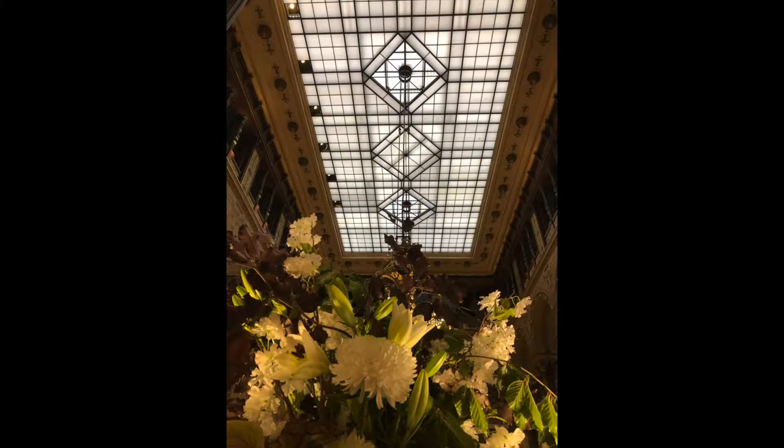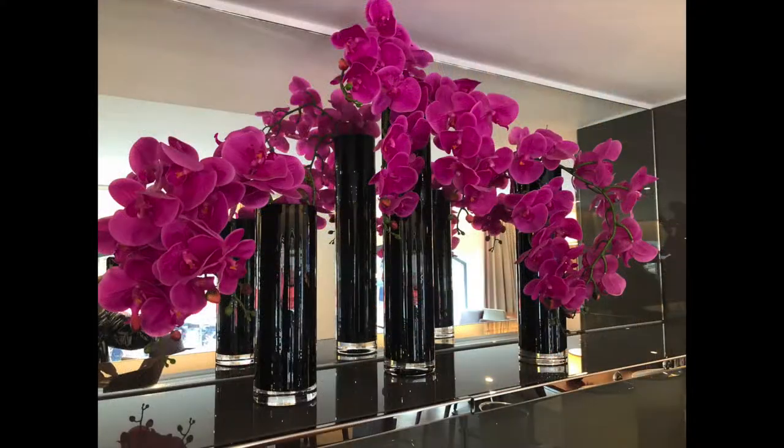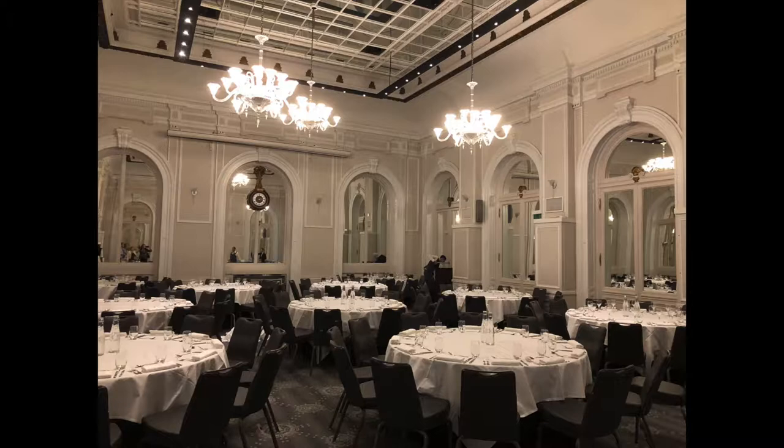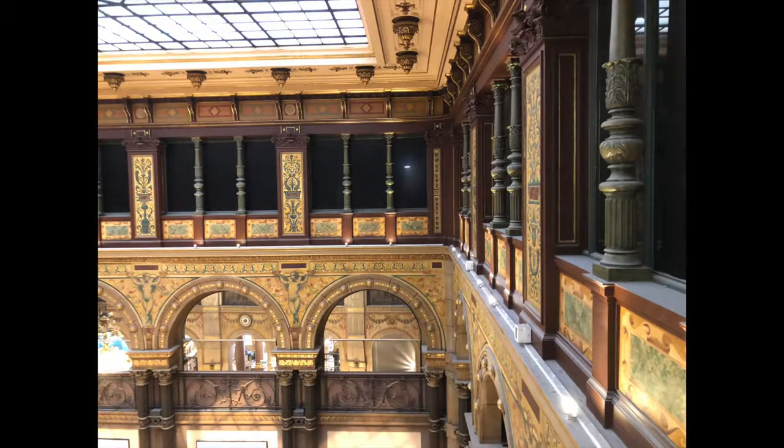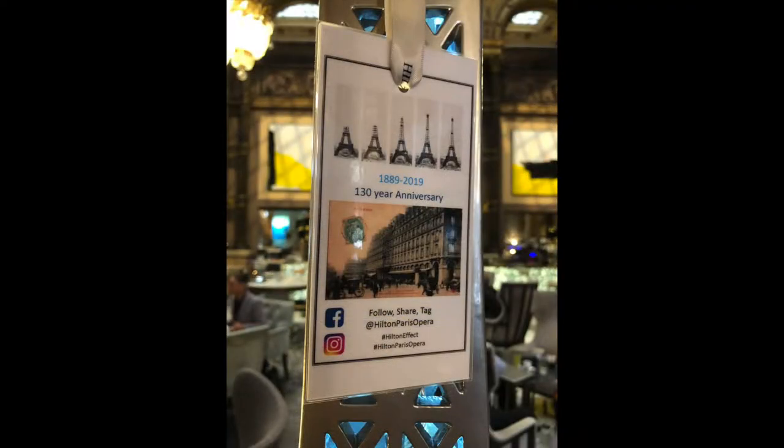After undergoing a detailed renovation of the public spaces, coupled with a complete modern renovation of the guest rooms, Hilton operates this iconic building in adherence to its original mission of providing luxury accommodations to the guests of Paris. Today, the Hilton Paris Opera hotel provides guests with 268 modernized rooms with luxury amenities, as well as 29 suites, a gym, executive lounge, bars, and restaurants.